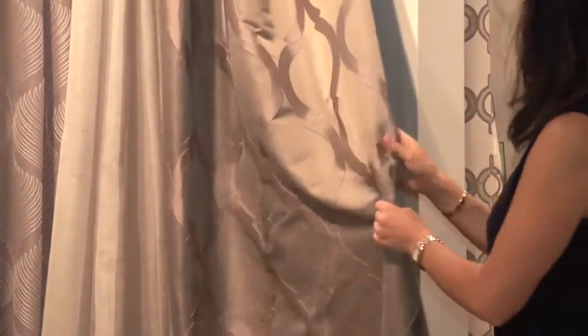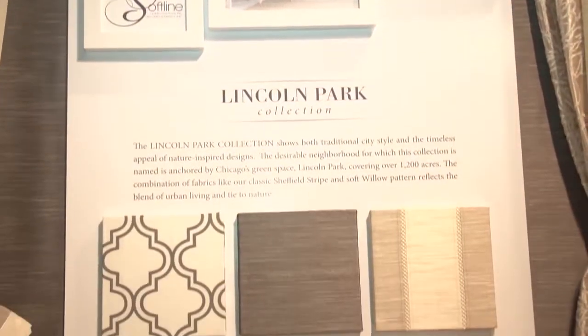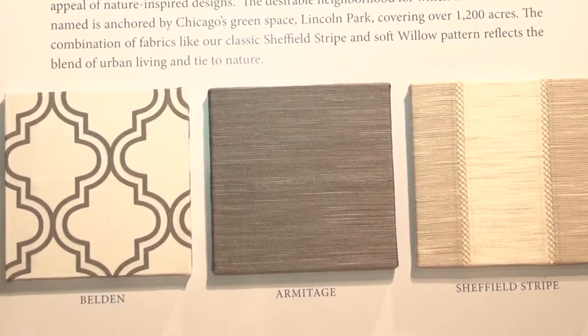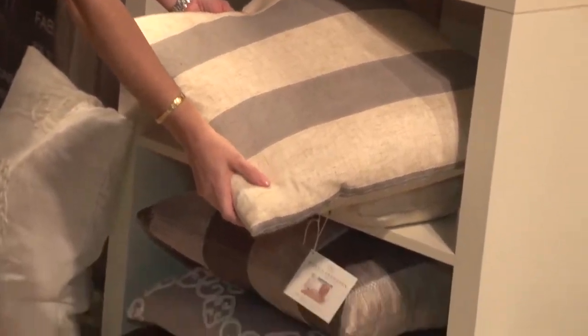And then we have Lincoln Park. If you've ever seen Chicago in a movie, you guarantee you've seen Lincoln Park in there. It's so charming — charming, old, comfortable, warm, kind of preppy, but it's kind of cool. We just have some great stripes, some great classics in Lincoln Park.